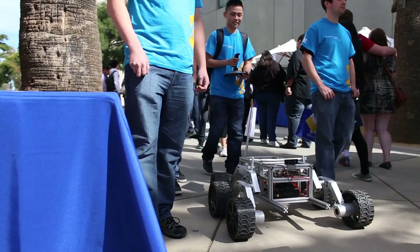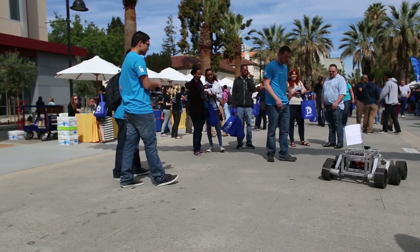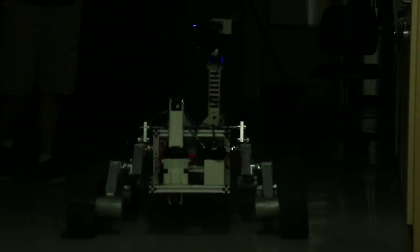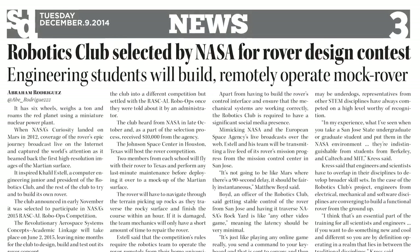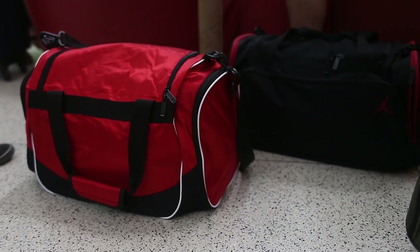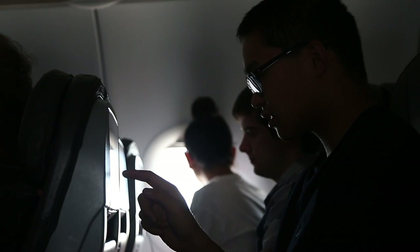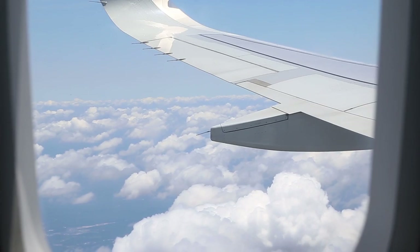The whole testing process — which included watching the rover run, break down, fall apart, get fixed, and finally work properly — started in December 2014. It would be May 25th, six months later, when the team felt confident enough to take Labrador 1 out to Houston.